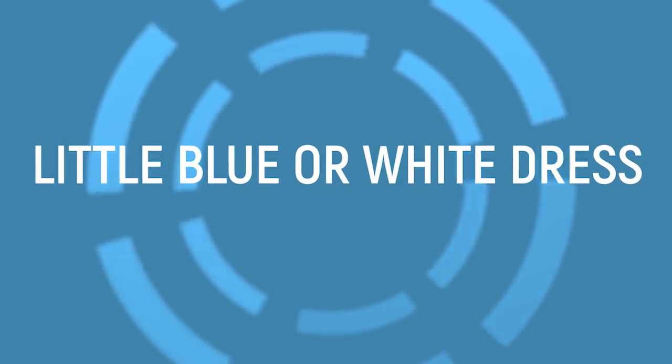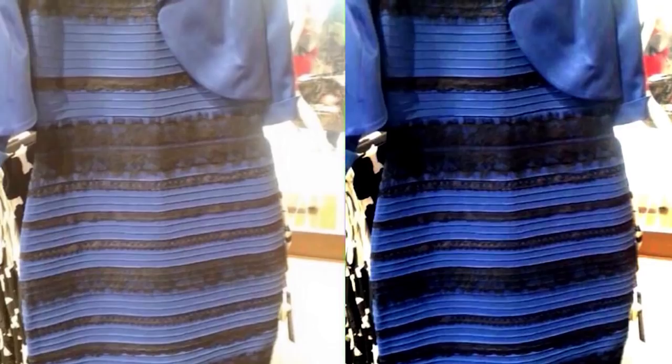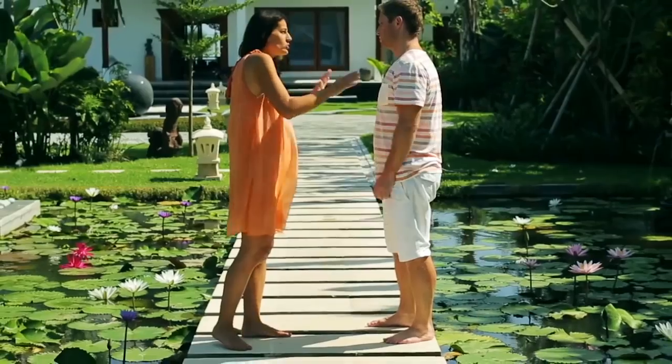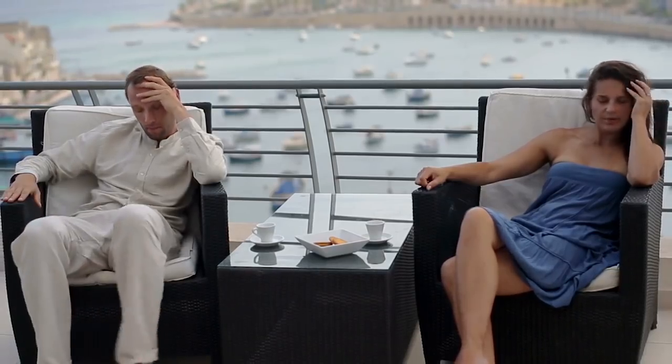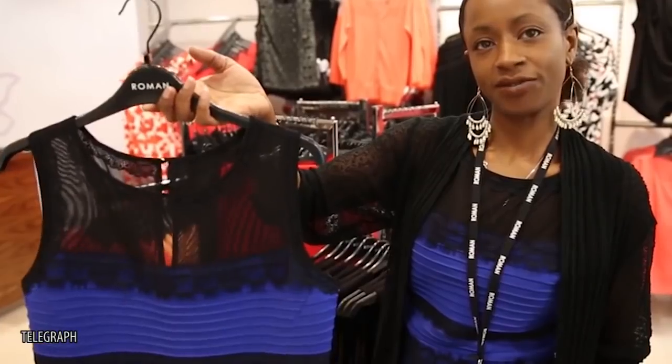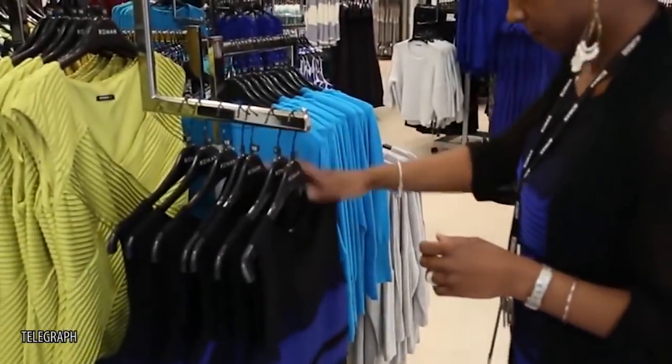It's that infamous picture of a dress that caused so much controversy. Brother turned against brother, friends became enemies, and marriages crumbled as we steadfastly defended our convictions regarding the color of a dress. It turns out the dress itself actually is black and blue, and not white and gold as so many of us saw.